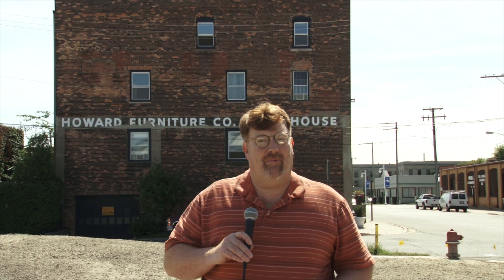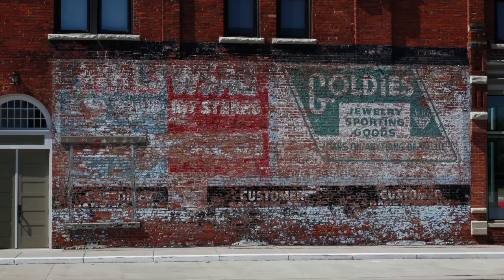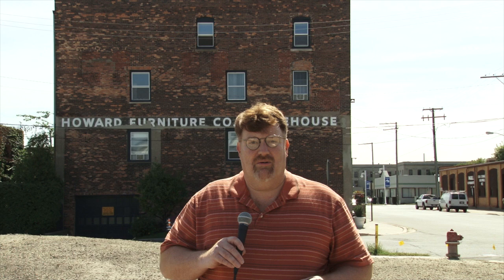As time went by, most of the signs here in Port Huron were either painted over or the buildings that they were attached to disappeared. But there are still a few of these historic gems to be found if you look hard enough. By looking up, you can still find links back to our past, and while some are easier to see than others, with a little imagination and if the sun is just right, you can find yourself time traveling back into Port Huron history.